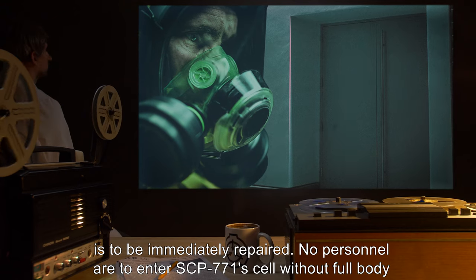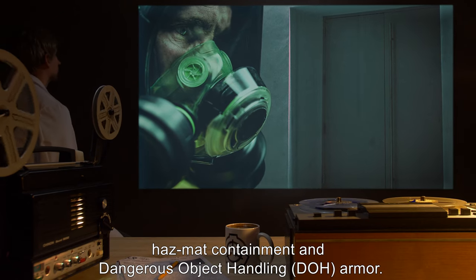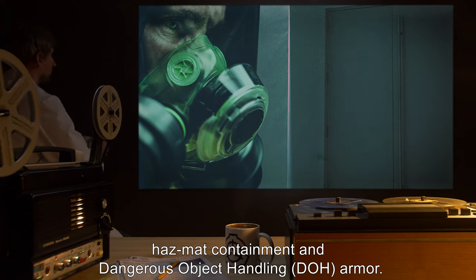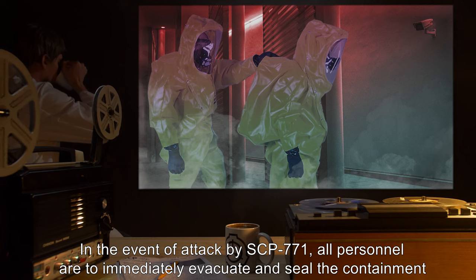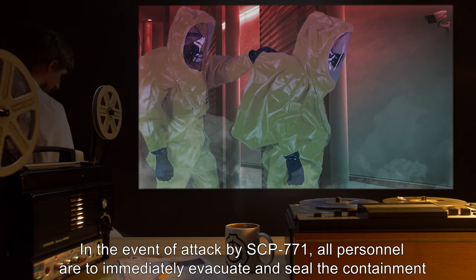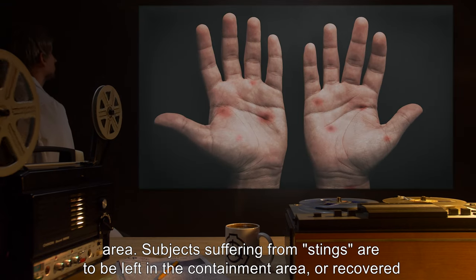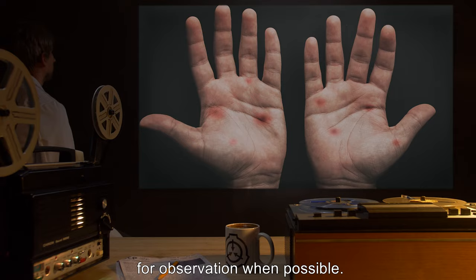No personnel are to enter SCP-771's cell without Full-Body Hazmat Containment and Dangerous Object Handling, or DOH, armor. In the event of attack by SCP-771, all personnel are to immediately evacuate and seal the containment area. Subjects suffering from stings are to be left in the containment area, or recovered for observation when possible.